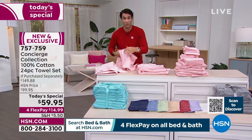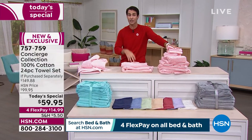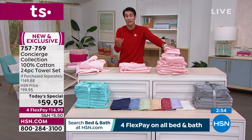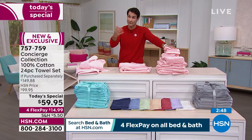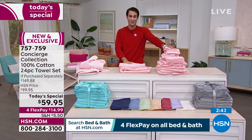If you just want that 24-piece set — 24 pieces, $59.95, four flexible payments. If you're shopping with us for the first time, FlexPay means you have four months to pay this off: $14.99, no added fee, no added interest — on your debit card or credit card. If you open up an HSN card today, you get $50, so this will be $9.95.